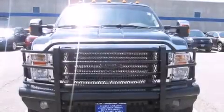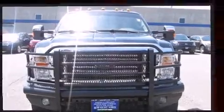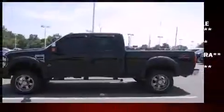The 2009 Ford F-250. With just over 35,000 miles on the odometer, you can be confident that this pre-owned vehicle will provide you reliable transportation.